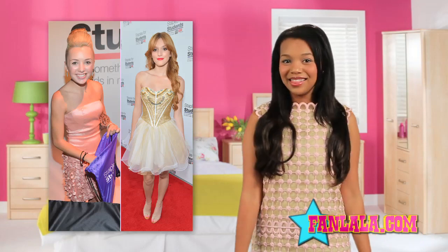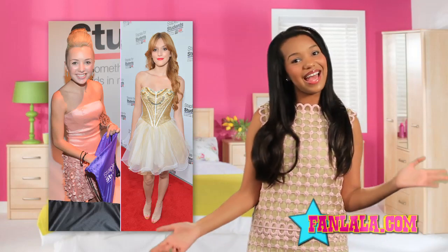Hey Fashionistas, I'm Daphne and it's time for my Look of the Week. After the Teen Choice Awards, some of our favorite Disney It Girls took the time to help one of my favorite charities, Staples for Students. Let's see how Peyton List and Bella Thorne give back in style.